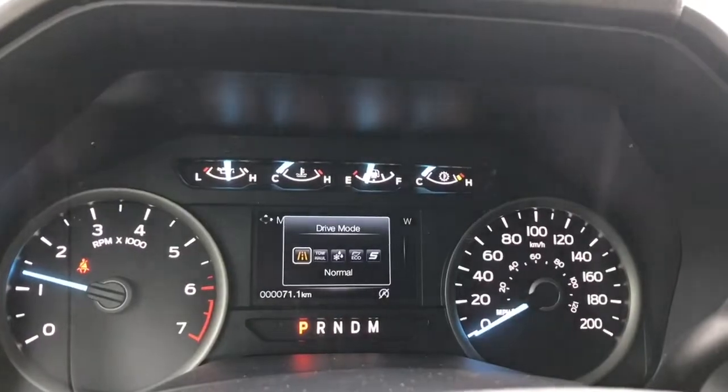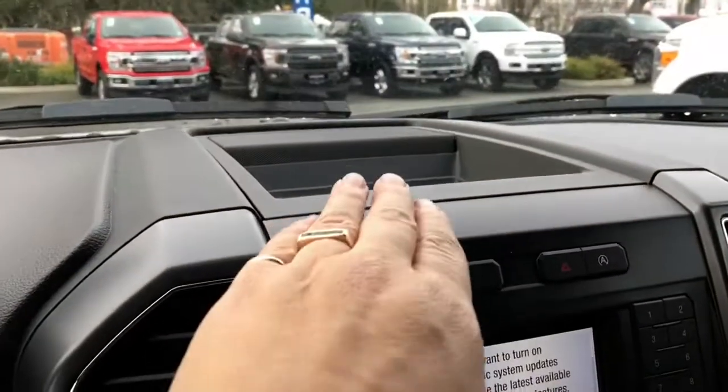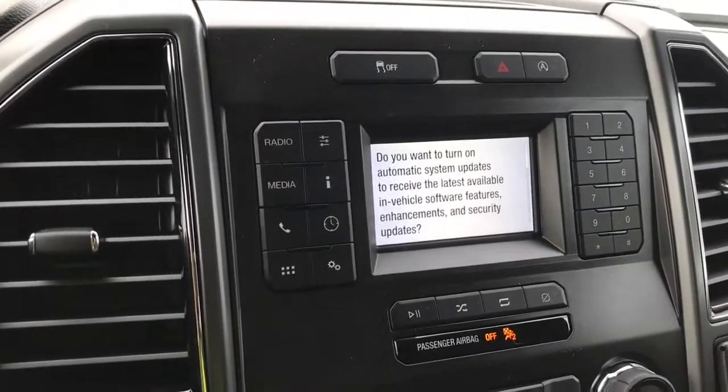When you press the drive mode you'll see normal, tow haul, snow wet, eco, sport, and back around again. In the center there's a little cubby up above, as well as traction control, hazard lights, and auto stop-start for better fuel economy and less idle time.